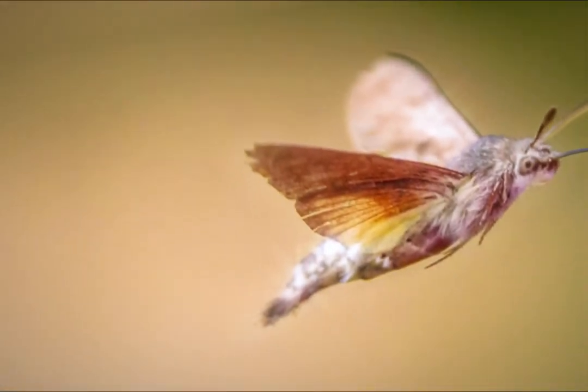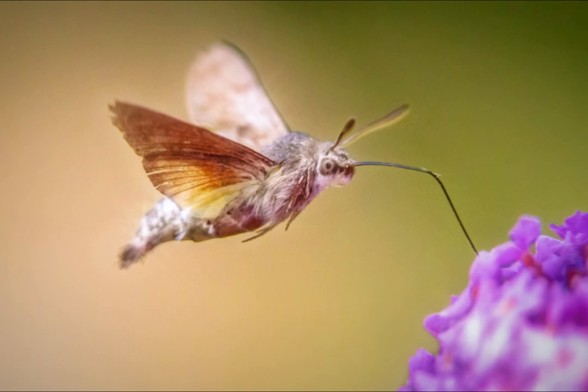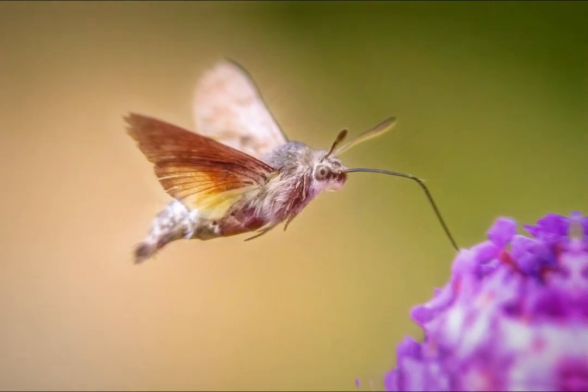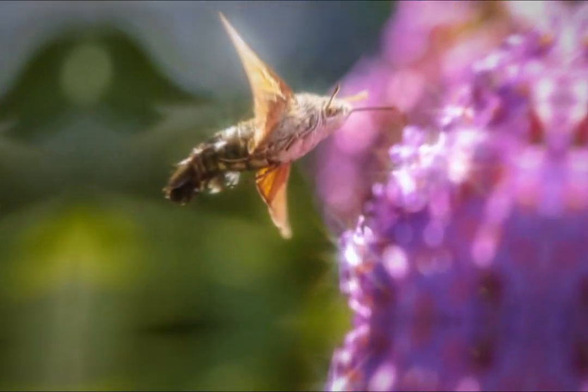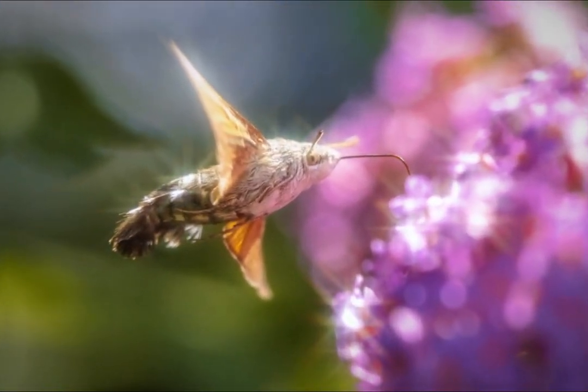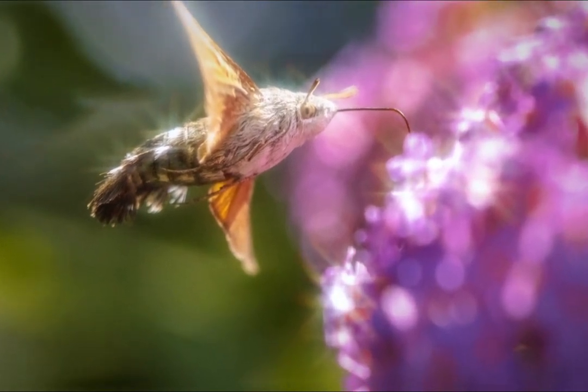Another notable aspect of the hummingbird hawk moth is its feeding behavior. It has a long proboscis, an organ similar to a tongue, which extends from its head and is used to feed on nectar from flowers. The way it uses its proboscis is remarkably similar to the way hummingbirds feed, which contributes to its comparison with these birds.